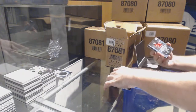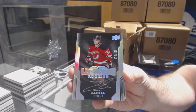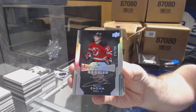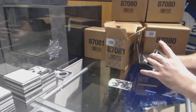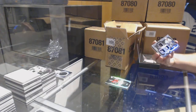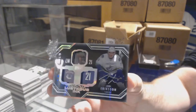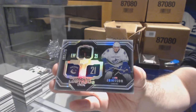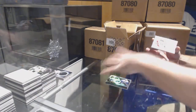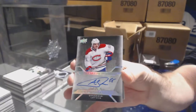For the Devils, $2.99, Lustrous Rookie Auto, Pavel Zaka. For the Vancouver Canucks, number to $1.75, Lustrous Ink, Louie Erickson. For the Montreal Canadiens, pro penmanship auto, Andrew Shaw.